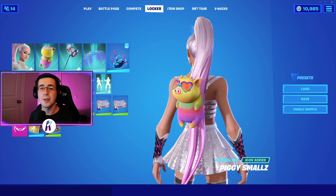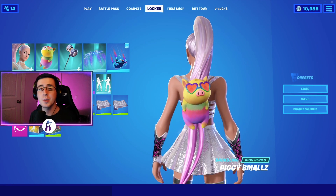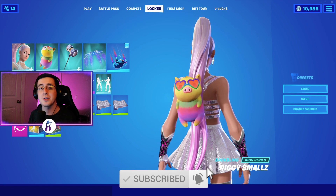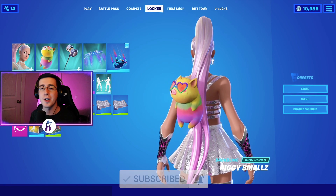Yo, what's going on everybody, welcome back to yet another video. What I got for you guys today is the best combos for the brand new Piggy Smalls back bling. As always, make sure you guys hit that like button down below, subscribe to the channel if you're new, and enjoy the video.